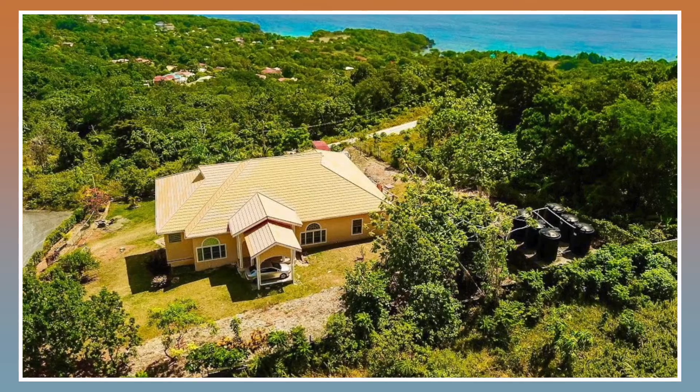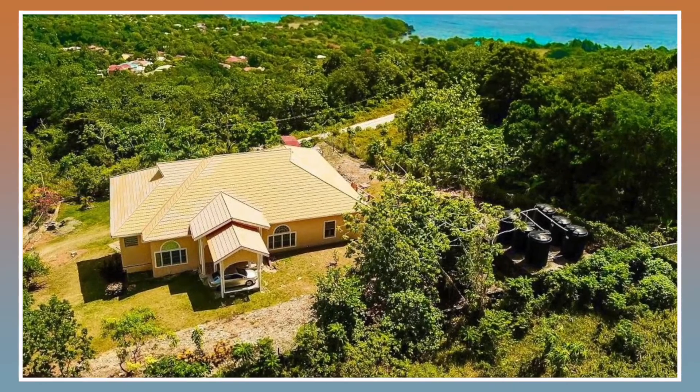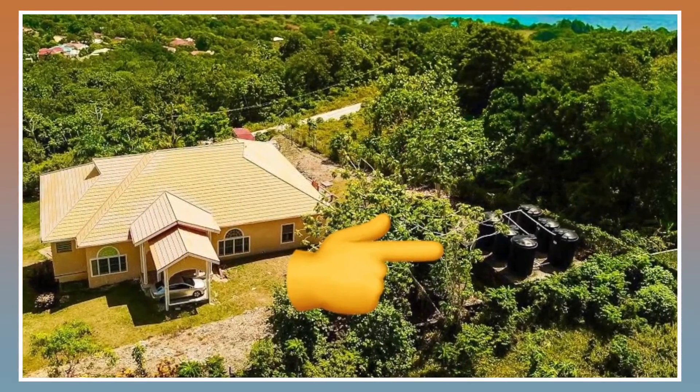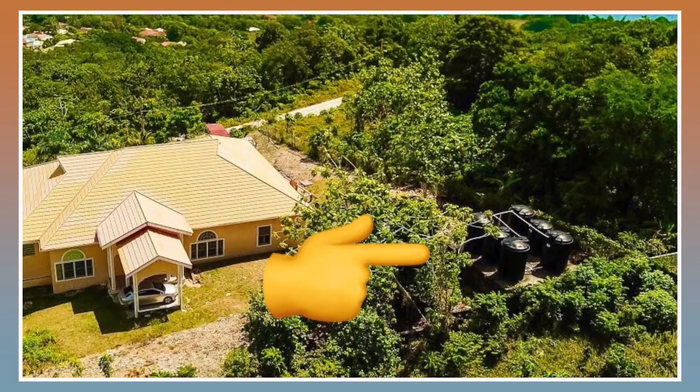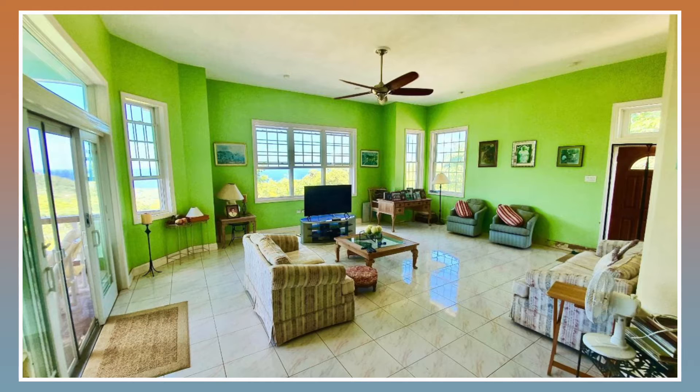From this image you're able to see the yard space that comes with this property and the general structure of the house. If you look to your right, you're able to see that there are a few water tanks here, which I'm sure anybody would appreciate.